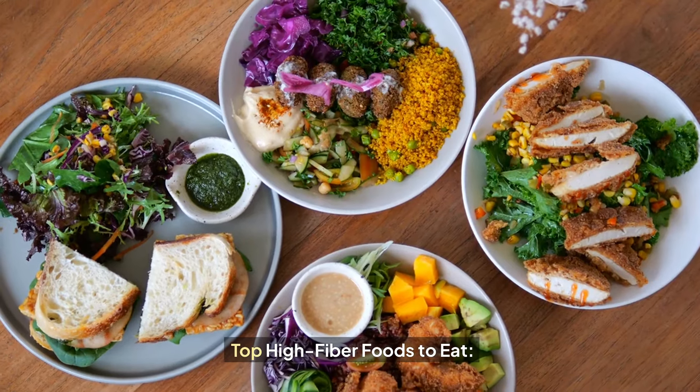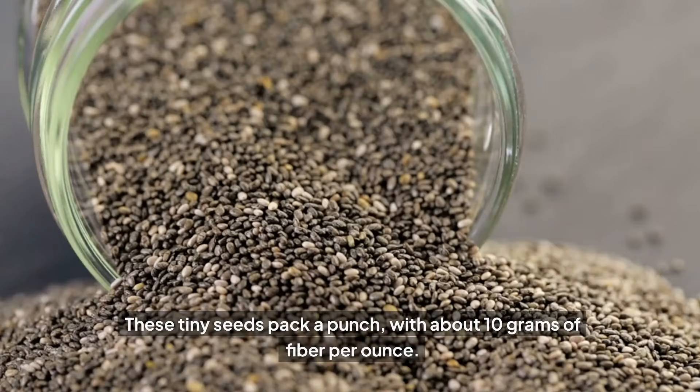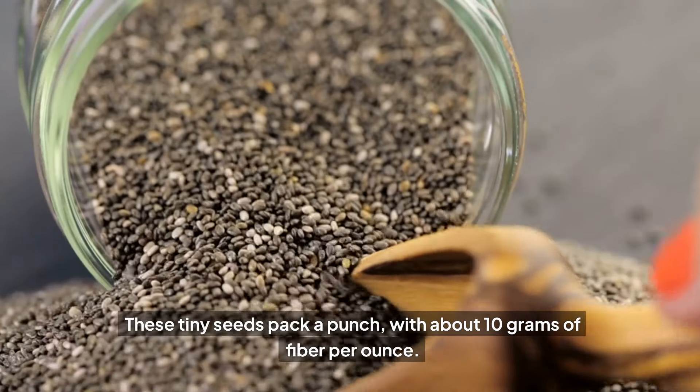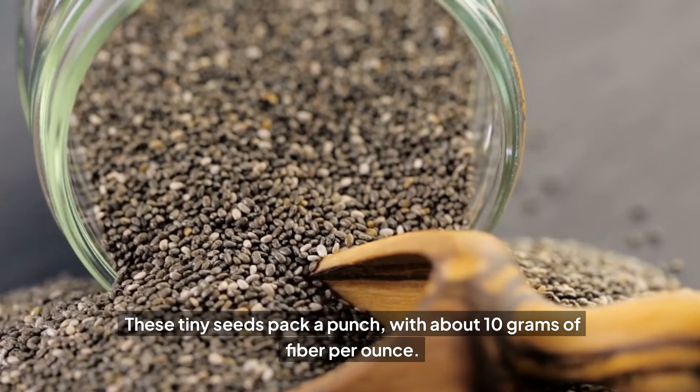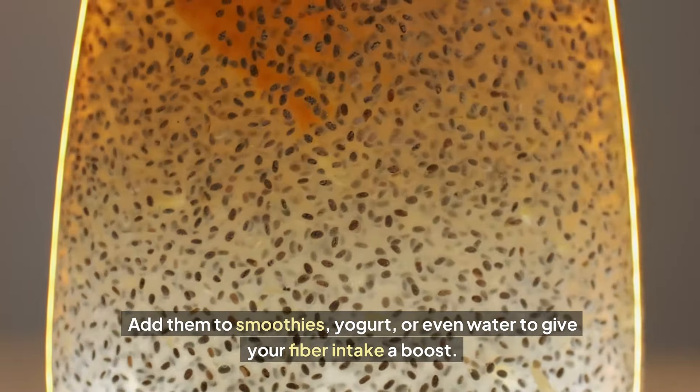Top high fiber foods to eat. Chia seeds: these tiny seeds pack a punch with about 10 grams of fiber per ounce. Add them to smoothies, yogurt, or even water to give your fiber intake a boost.